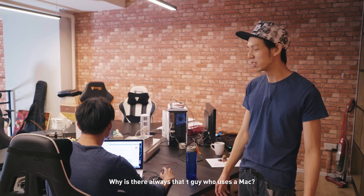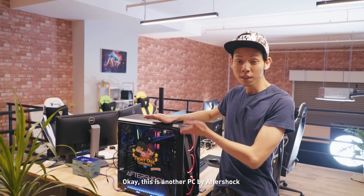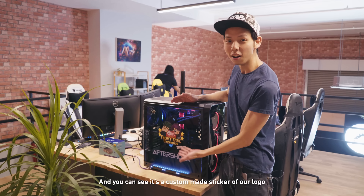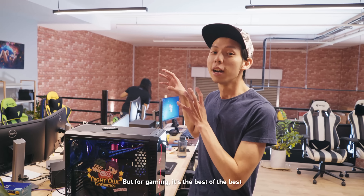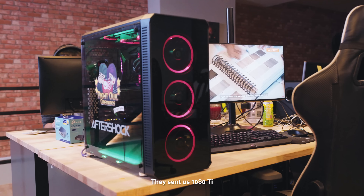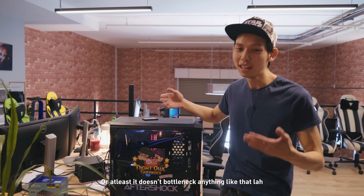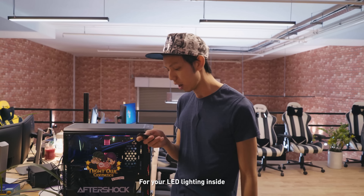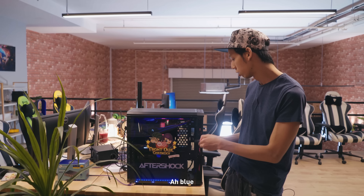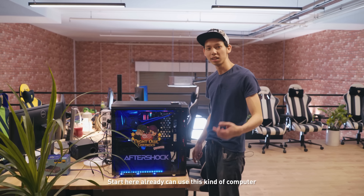Why is there always one guy that uses a Mac? I don't get it. Anyway, this is the producer table — this is where all the high-end stuff happens. This is another PC by Aftershock, and you can see it's got a custom-made sticker of our logo. They sent us their best — a GTX 1080 Ti, and the CPU is the i7-7700K, which is the best CPU for gaming and doesn't bottleneck. Really slick, and the best thing is there's a remote for the LED lighting inside. Aftershock really hooked us up — right now our intern is using this PC. Lucky intern.